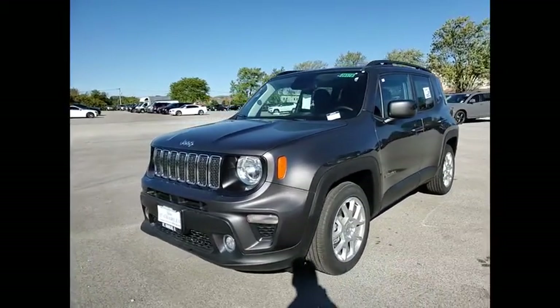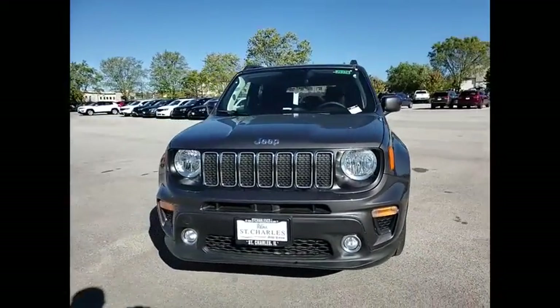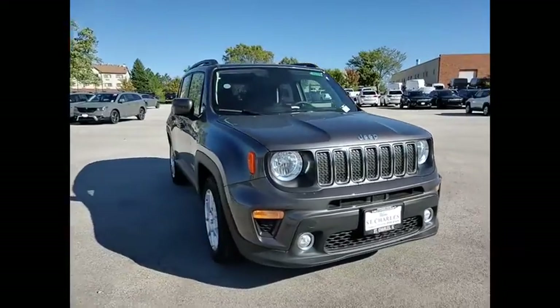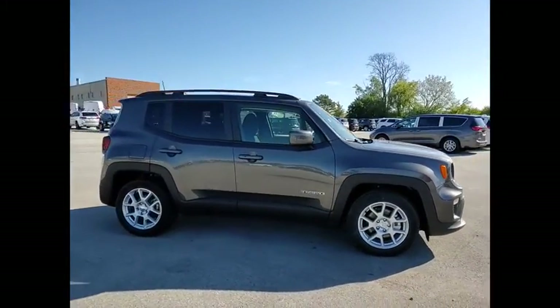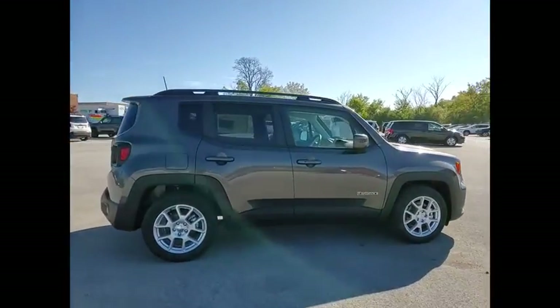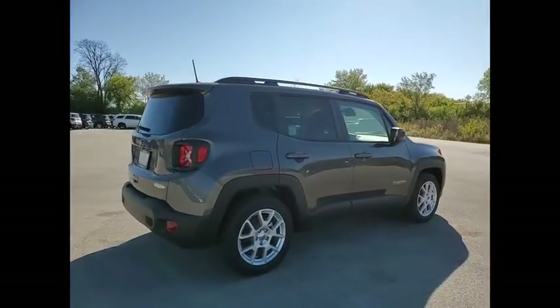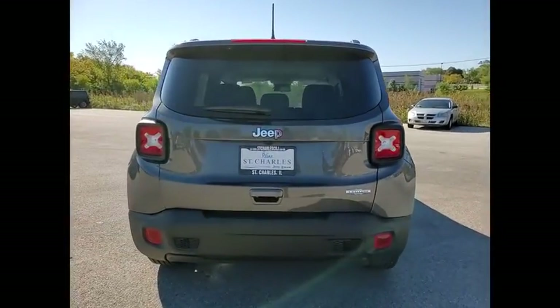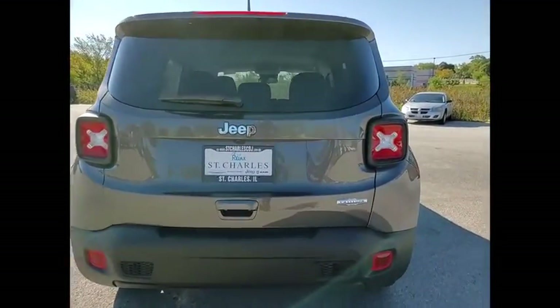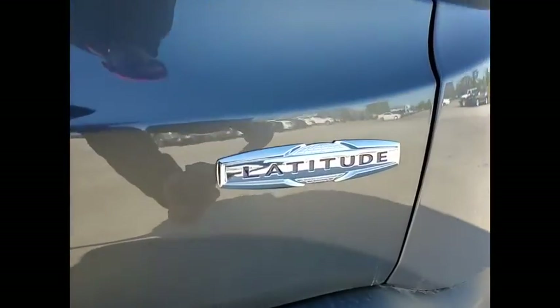Looking for the right vehicle? Check out the 2020 Jeep Renegade. The Jeep Renegade offers full-size capability built in a smaller SUV. It's an incredible combo of smart technology, cool colors, and innovative materials. It has a capable command center with the tools you need for discovering everything that's out there.